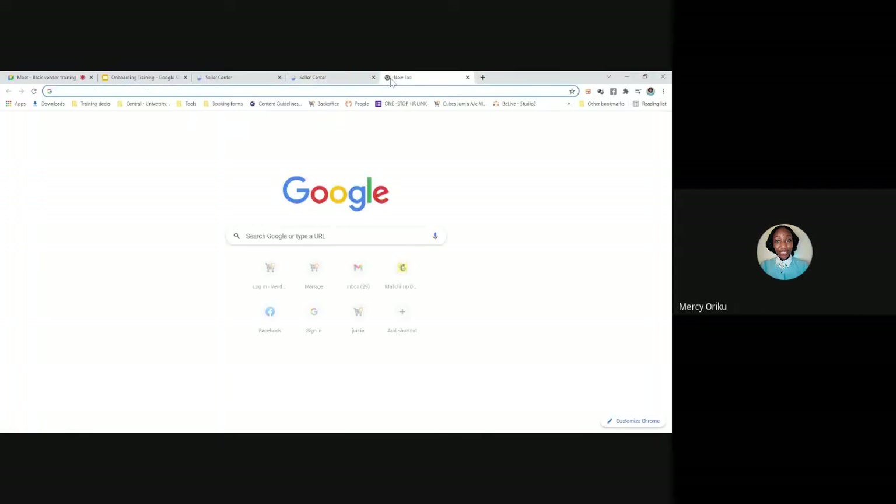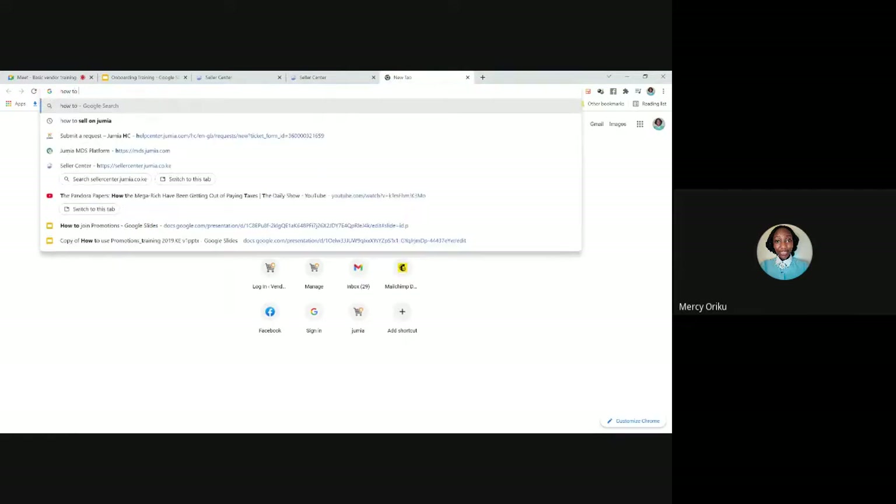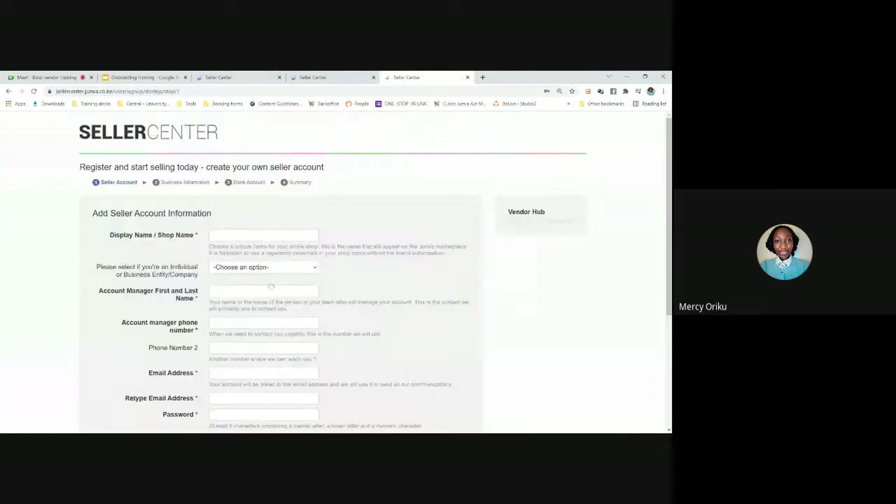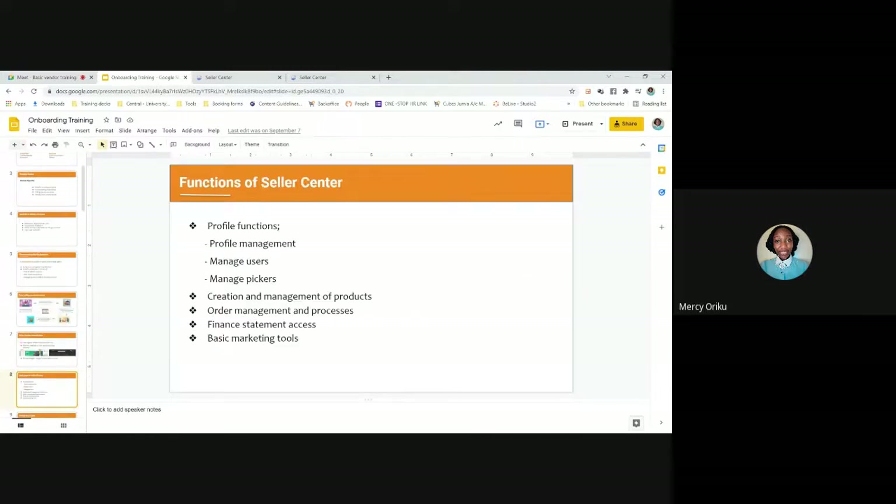Alternatively, you can go to your browser and search 'how to sell on Jumia' — you'll see a Jumia Kenya link to sell products and make money. Click that link and it takes you to the same registration form. The five major functions of Seller Center include: profile functions, content creation and management, order management and processes, finance, access, and basic marketing tools. Those are the things we'll be covering for the rest of the class.